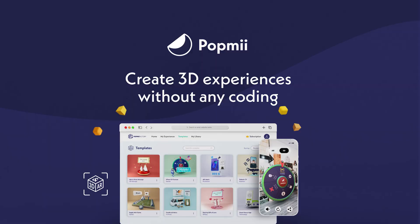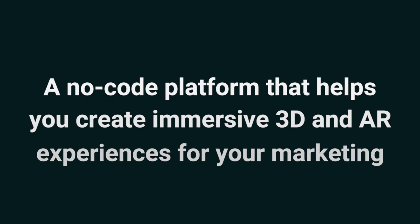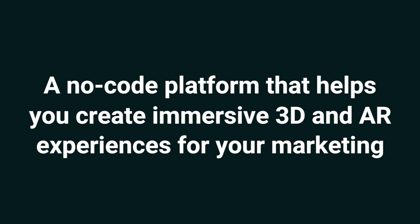Hey SumoLinks, it's Jay with AppSumo, the best place to get insane deals on business software. Today we're looking at PopMeFactory, a no-code platform that helps you create immersive 3D and AR experiences for your marketing.